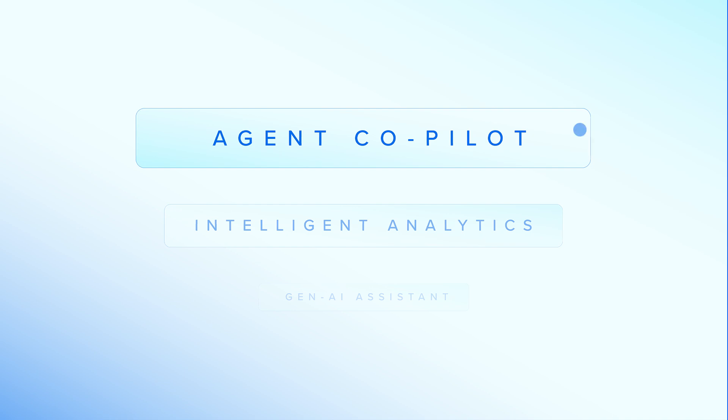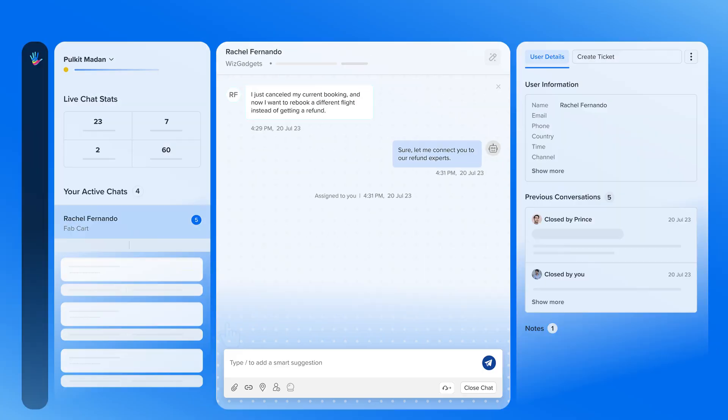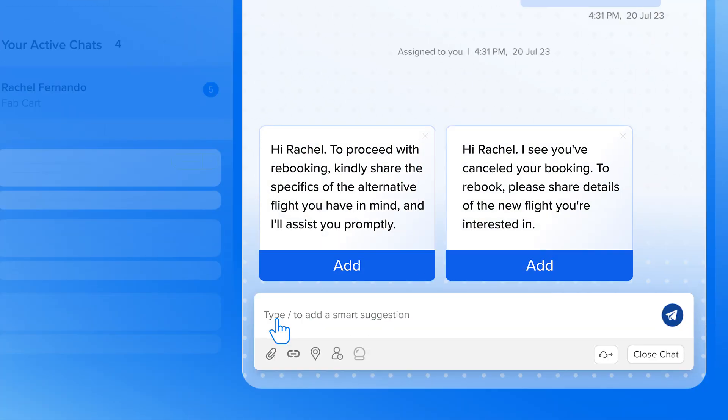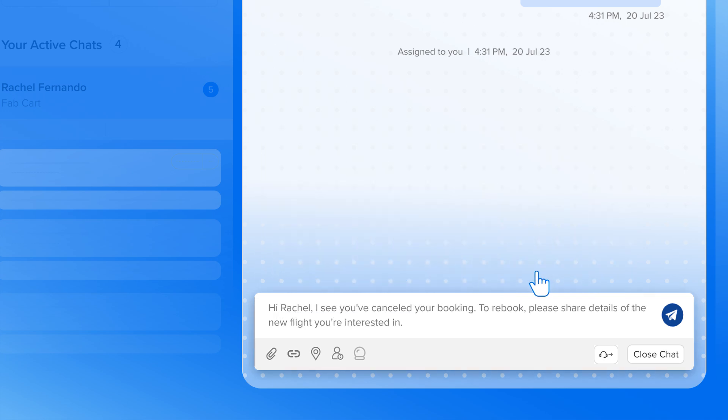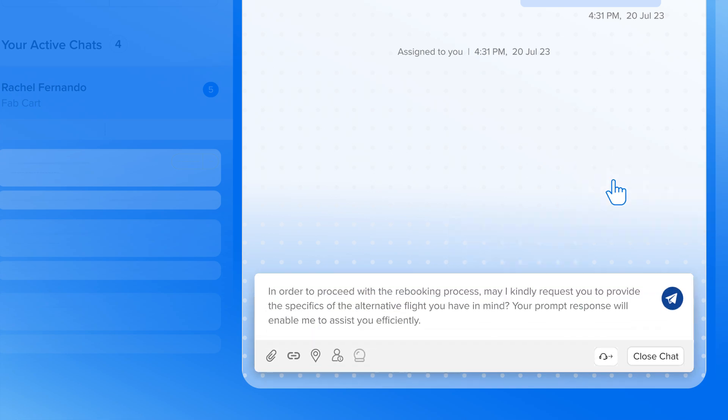Next, we have a co-pilot for your agents designed to solve queries that need a human touch. With AI-summarized chat conversations and responsive suggestions, Agent Co-Pilot allows your agents to be more efficient and effective. It's the sidekick your agents always wished for.